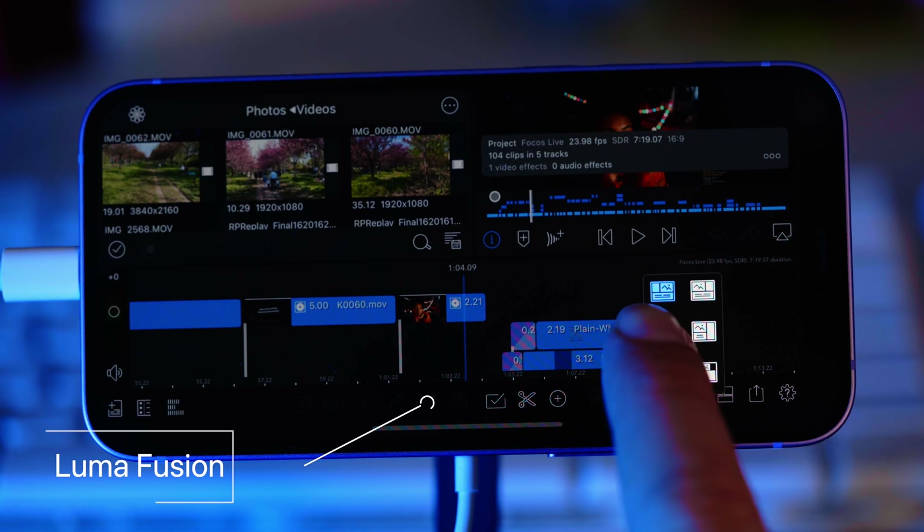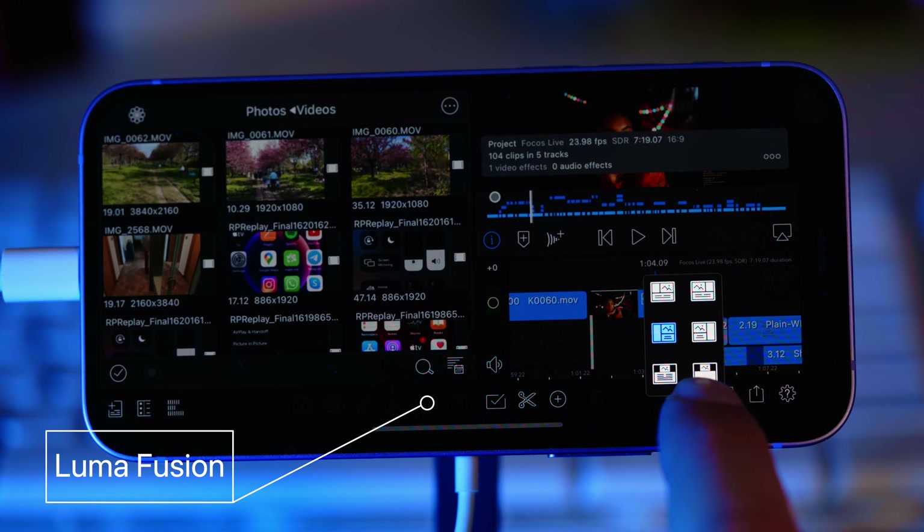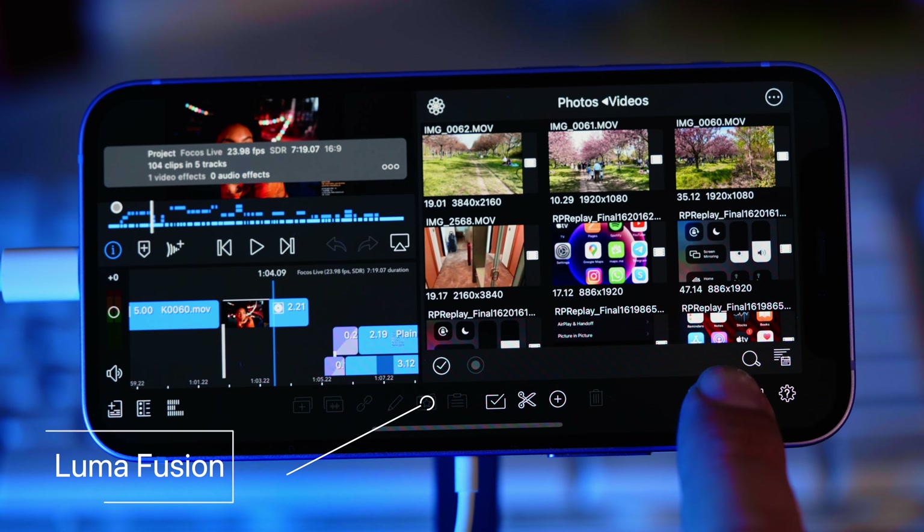For editing, I used LumaFusion, and this is the first time I felt that the screen is simply not enough. LumaFusion has some predefined layouts, but none of them felt comfortable. But actually, the previous video on my channel about the bokeh videos was fully edited in LumaFusion on this iPhone 12 mini. The screen was too small for me, so I felt like I needed something better.